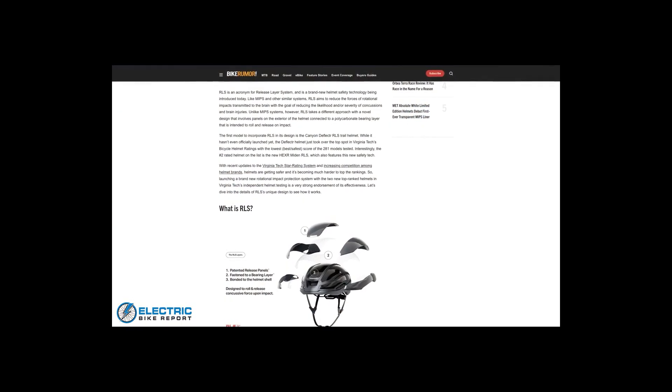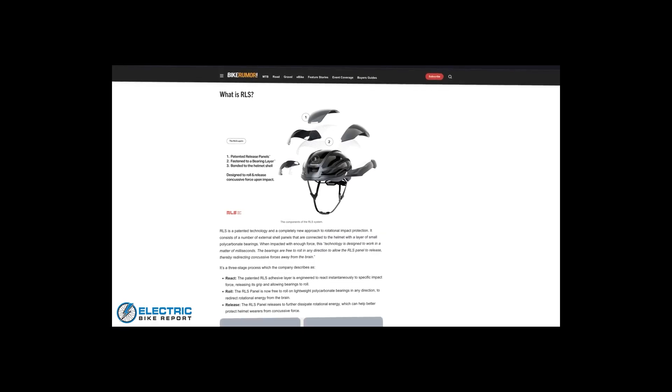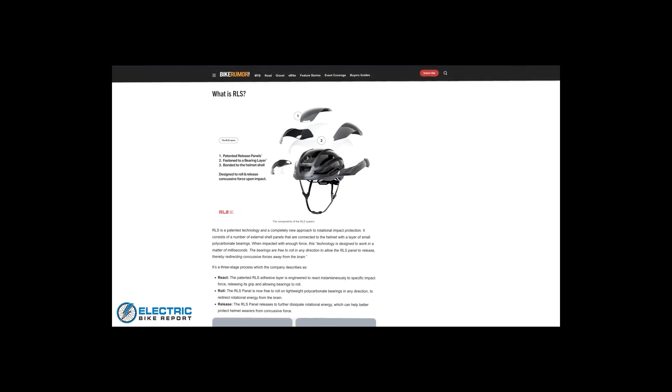This new system is called RLS, which stands for Release Layer System. Instead of being an internal layer, this is an external system of plates that can actually break away from the helmet and roll away.